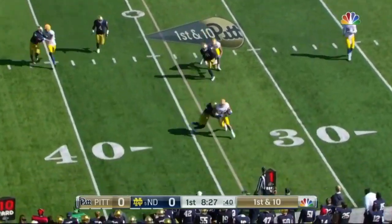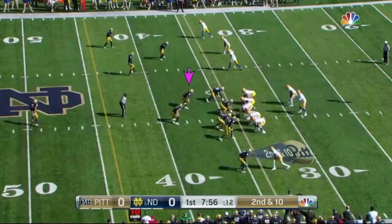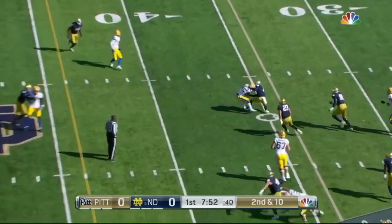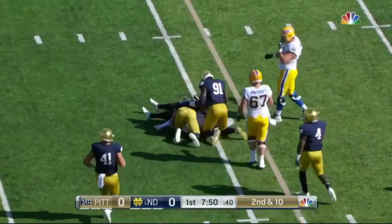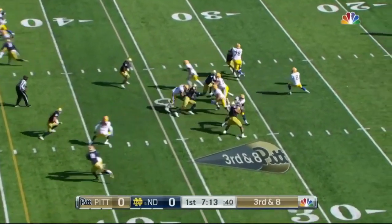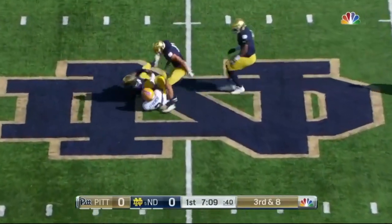Pickett with three receivers to this side. He'll come to his fullback George Ashton, who goes nowhere. It's an old school Pittsburgh offense. Pickett reads it and throws it — it is complete, a very short game. Houston Griffith in there. Third and eight: Irish brings five including the safety on pressure and it's complete over the middle to midfield.